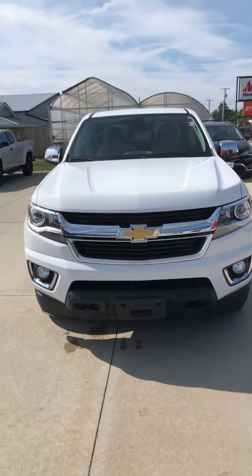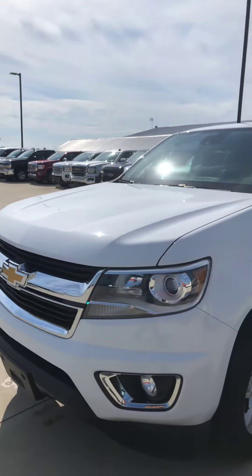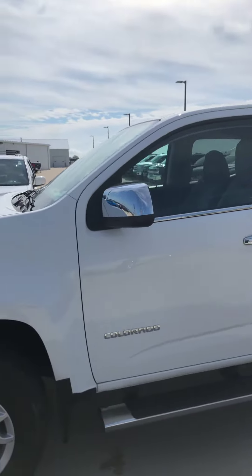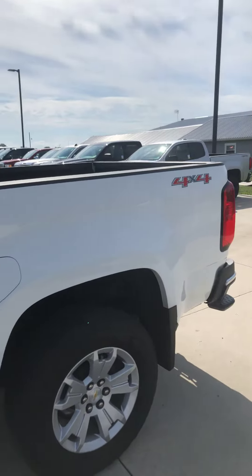Good morning, Brad Davis here at Steichman Chevrolet, 419-567-4526. Wanted to shoot you a quick video of our Colorado Crew Cab four-wheel drive with the luxury package that you sent the request over on.